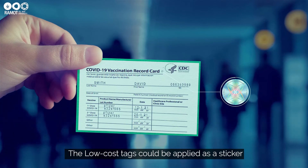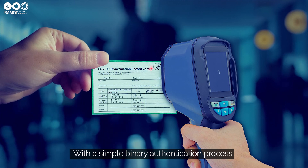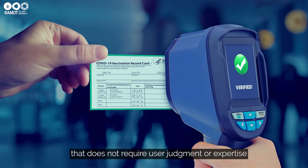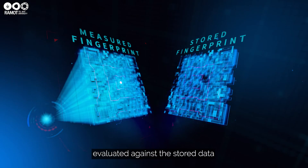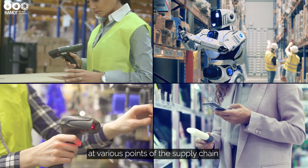The low-cost tags could be applied as a sticker or embedded directly on the product. With a simple binary authentication process that does not require user judgment or expertise, the nano tag is scanned, evaluated against the stored data, and can be used easily and quickly at various points of the supply chain.